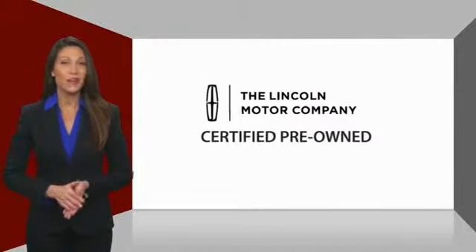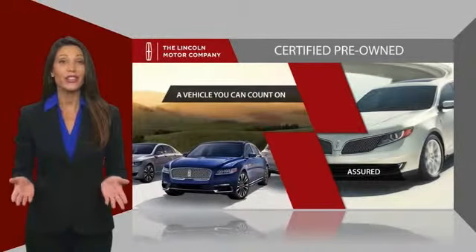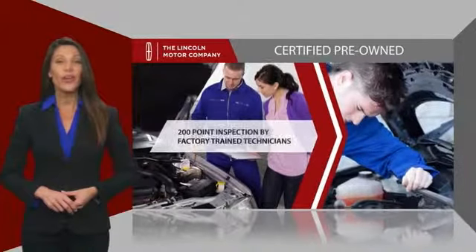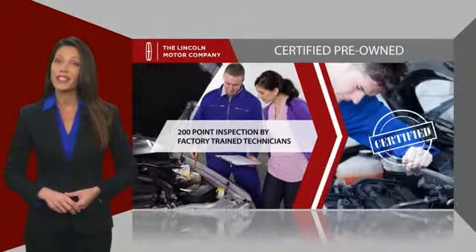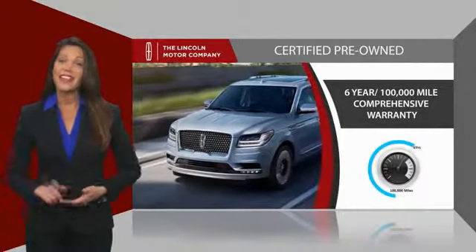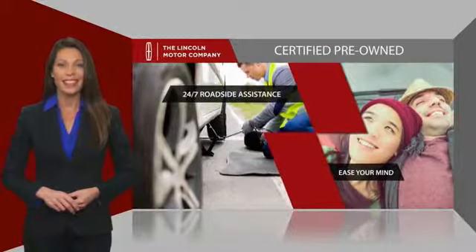With Lincoln certified pre-owned vehicles, you can rest assured that you're getting a vehicle you can count on. All Lincoln certified vehicles go through a thorough inspection by factory trained technicians and come with a comprehensive warranty. And just to ease your mind, they also provide 24-7 roadside assistance.